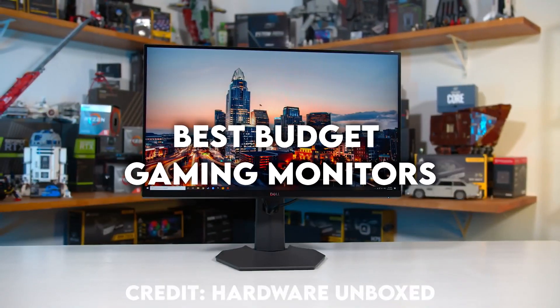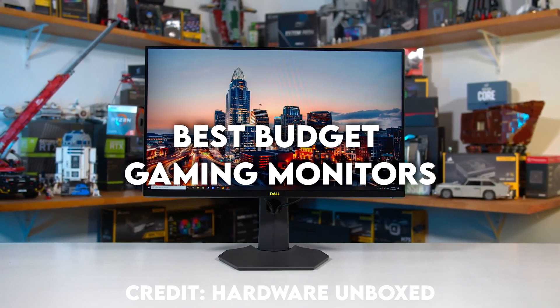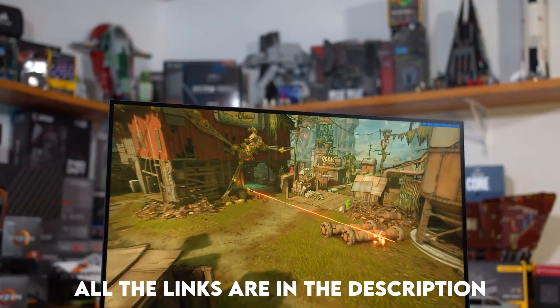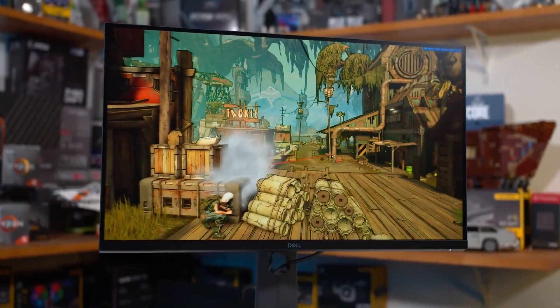In today's video I'm going to talk about the best budget gaming monitors for every single resolution and every single refresh rate. You will have the links to all of these monitors down below in the description so make sure to check them out if you like one of them. Now let's start.